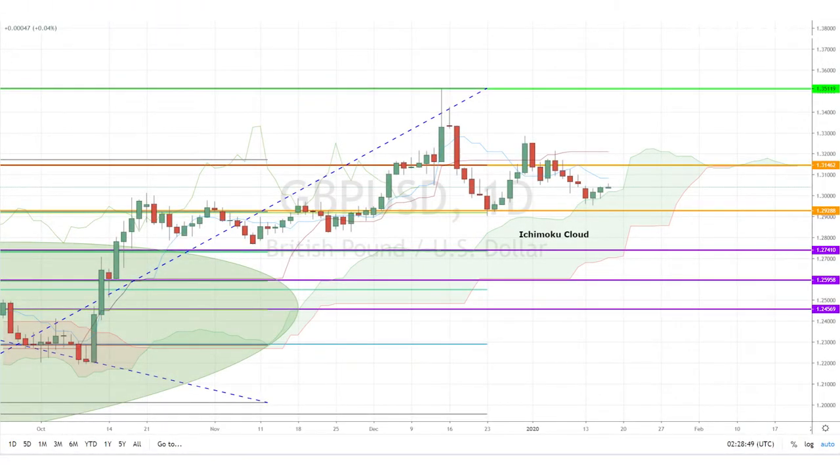Today, I'm looking at the pound-dollar pair, which has been losing its bullish momentum in the past month. The pair is currently being supported by the daily Ichimoku cloud, with the future cloud flattening. Range traders could find opportunities between 1.2928 and 1.3146 as the pair seeks its new direction.